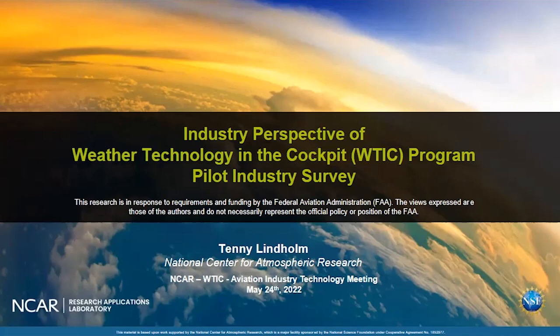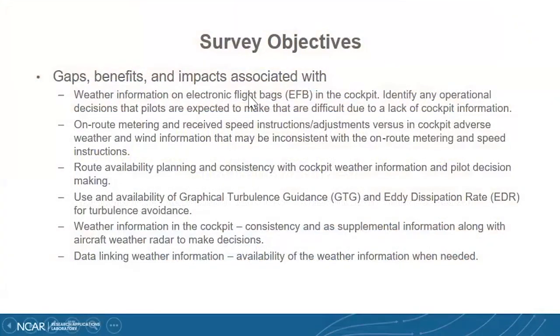This is sort of a follow-on study to see where we are and where we go from here, and it should be fairly short. The overall goals are really to look at the gaps, benefits, and impacts associated with weather technology in the cockpit. We're trying to relate this to decisions that the pilot may have to make and cannot make because he doesn't have enough information.